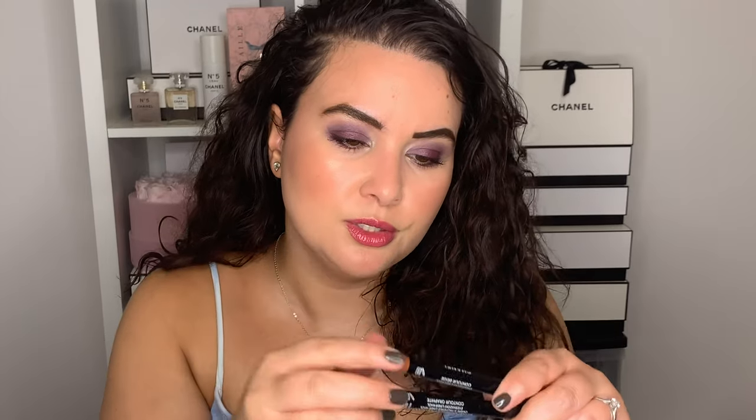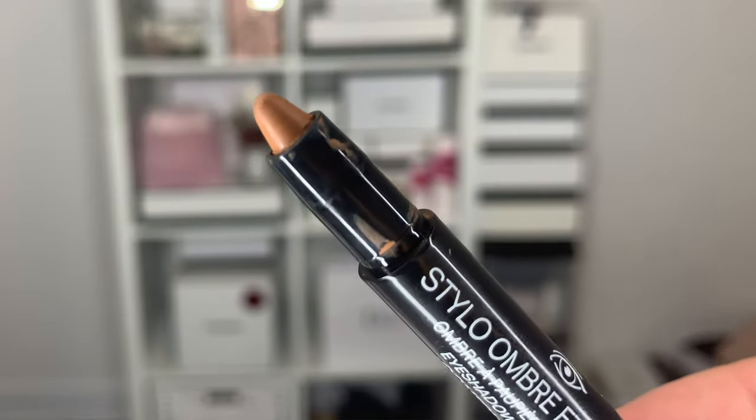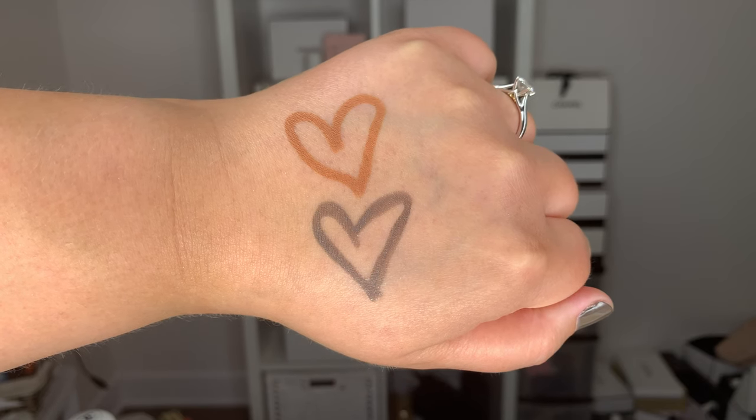They've introduced the Stilo Ombre Contours — these already exist in the brand but in new colors. These are eyeshadows and eyeliners two-in-one; the tips are pretty tapered so you can use them as eyeliner, but it's also an eyeshadow. I got the shades Contour Beige and Contour Graffite — a combination of warm and cool tone. The texture is wonderful, very creamy, very easy to blend. They don't move, they're very long-wearing and user-friendly. You could easily do a full look with just one product, a blend, and a mascara.